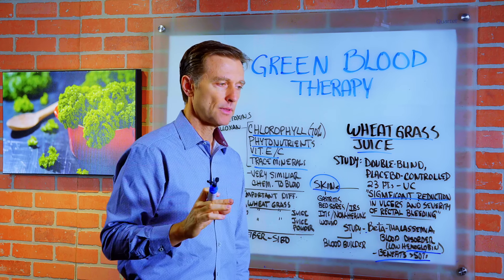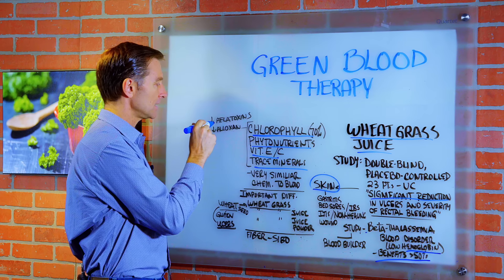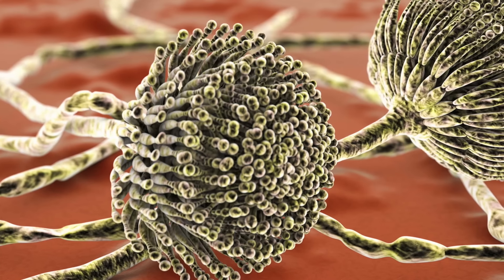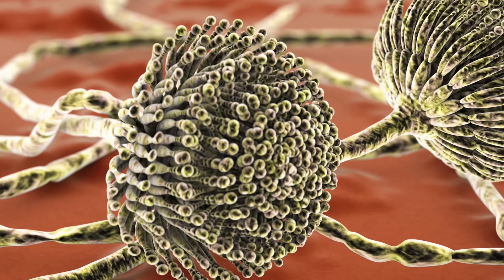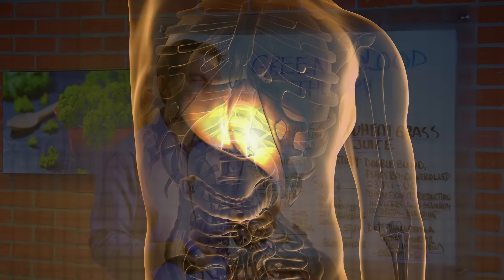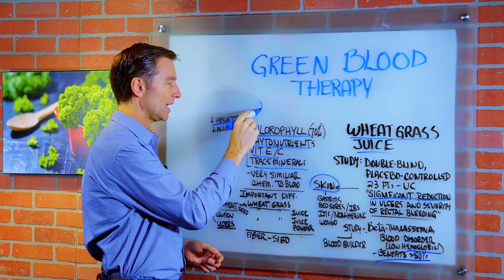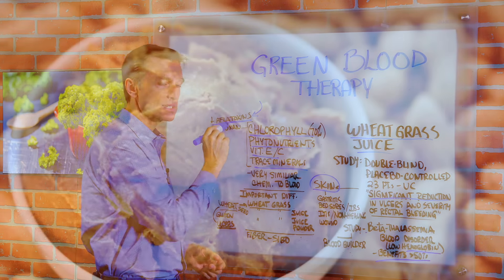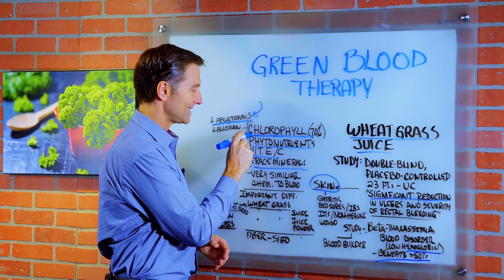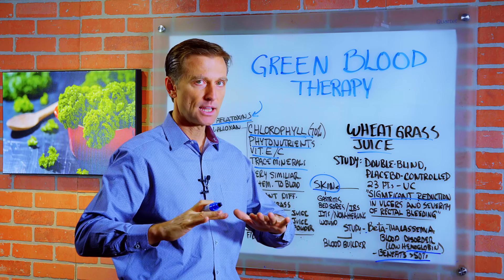I want to mention a couple things about what chlorophyll can do. There's a toxin that comes from a fungus called aflatoxin — it's very, very poisonous to your liver and can cause liver cancer. It's found in higher levels in peanuts, corn, soy, and other grains. Well, chlorophyll has the ability to neutralize and reduce the effect of this toxin. So when someone consumes peanut butter or peanuts, it's a good idea to also be taking chlorophyll to keep that toxin at lower levels.